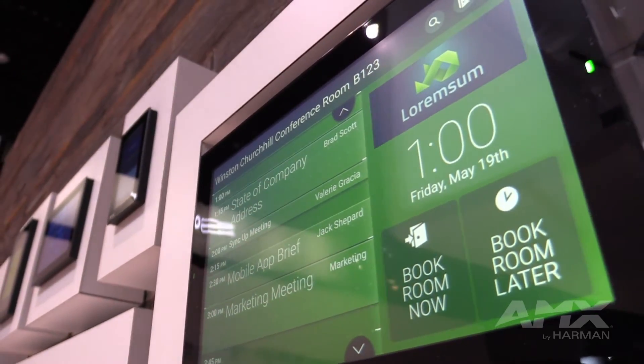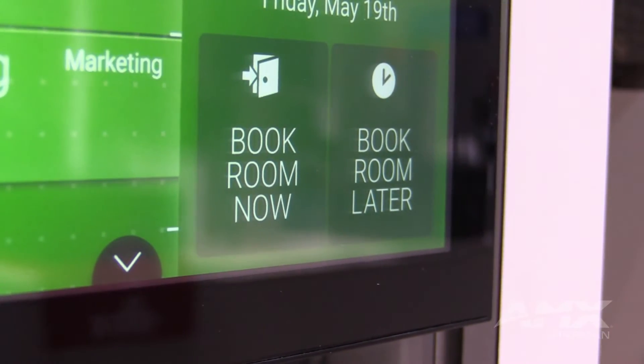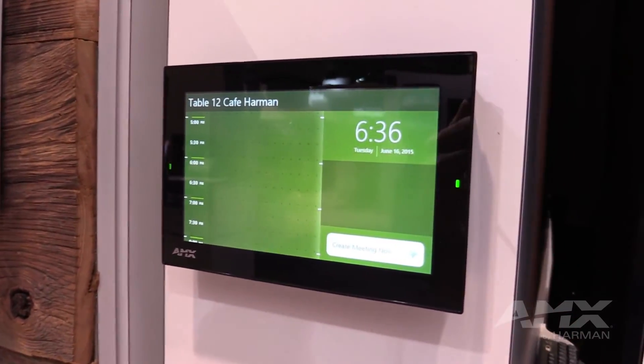AMX Room Book is also simple to configure. No longer do you have to use external web interfaces to set this up. We have an on-panel setup wizard that allows you to set up this touch panel in less than 10 minutes.